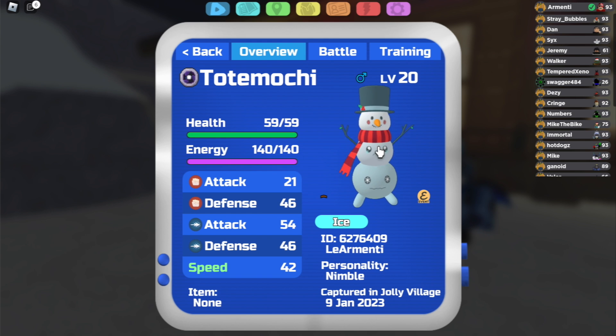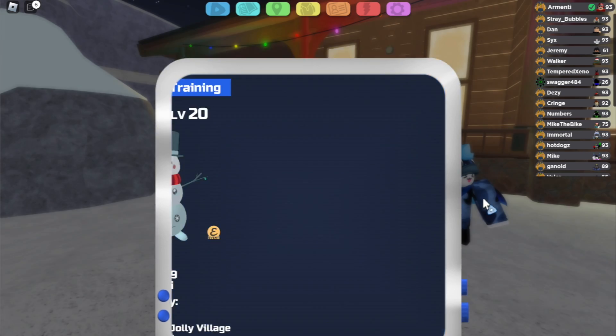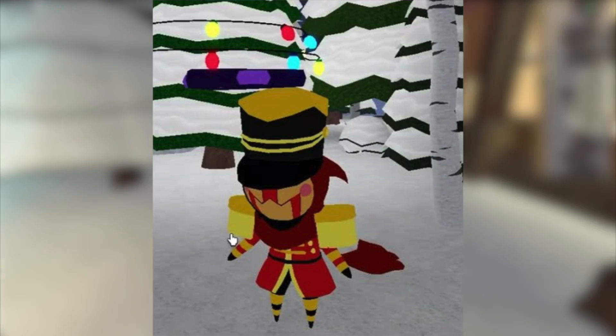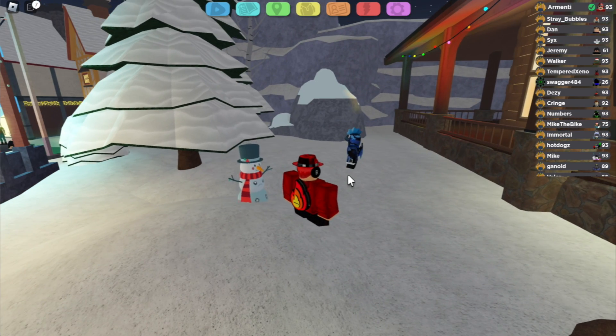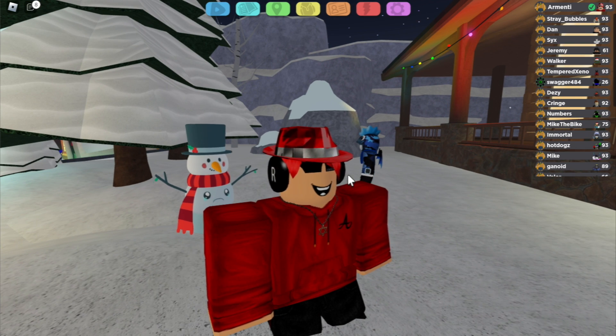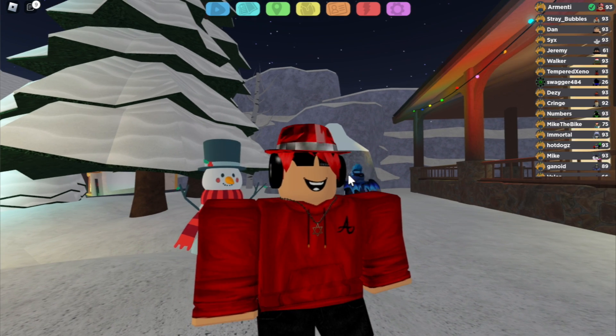It is very awesome that yet again Lumion Legacy was able to bring back a Lumion from a different event and somehow incorporate it into the Jolly Village event. This already happened with Metronet and now it's happening with Totemochi. This basically tells us that in future events, such as Sweet Retreat and the Halloween event of next year, similar things will most likely be happening with Christmas Lumions.